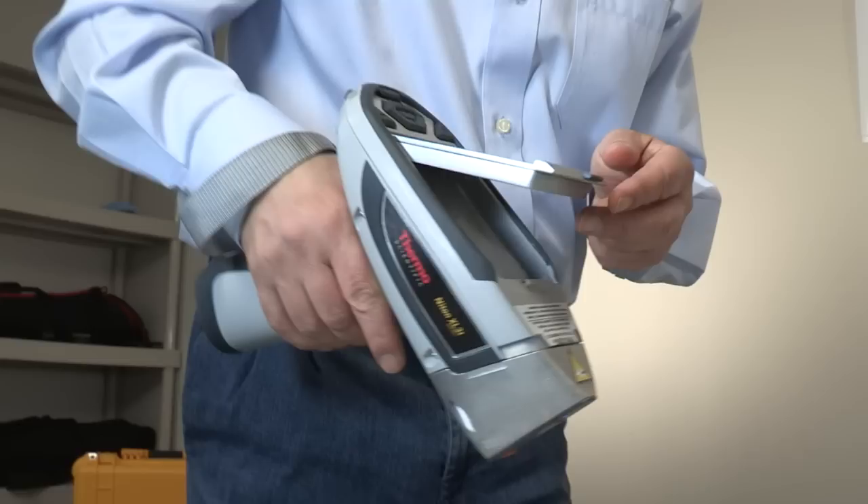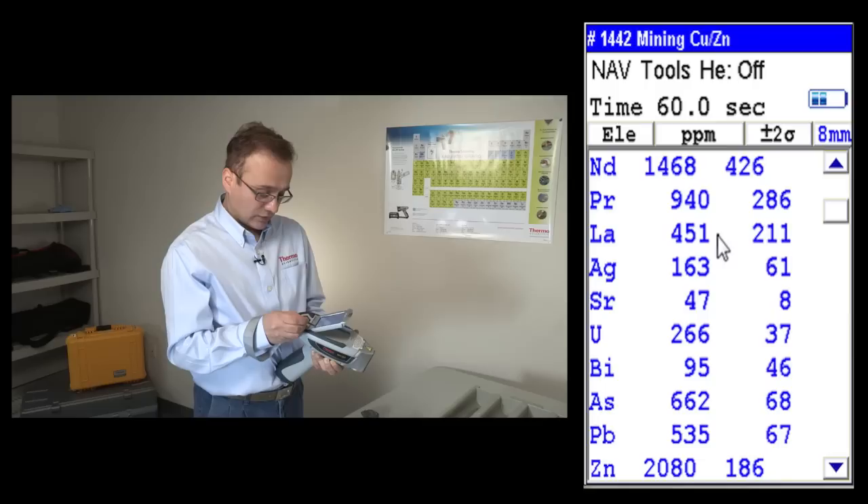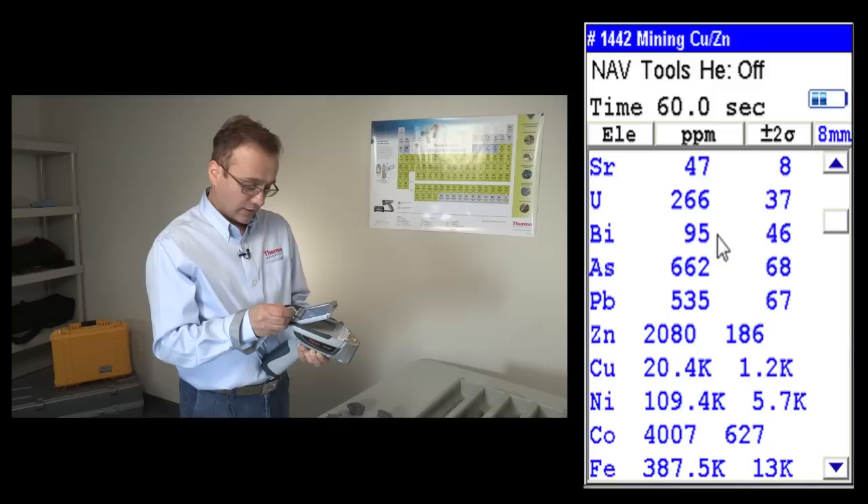Now the 60 seconds is done. I can see the oxides first — from manganese oxide to silicon oxide, neodymium, some rare earth elements, silver, strontium, uranium. This sample has lots of nickel — almost 11 percent nickel — because the sample is nickel sulfide.